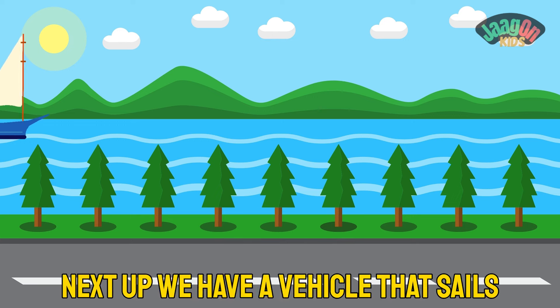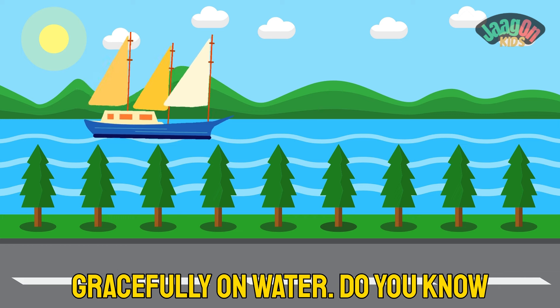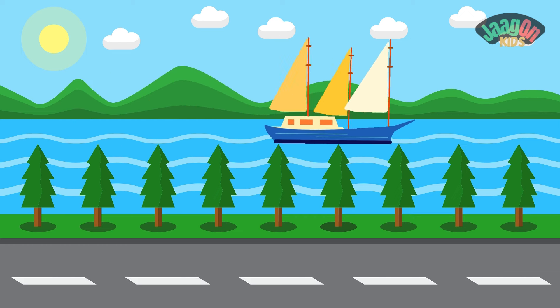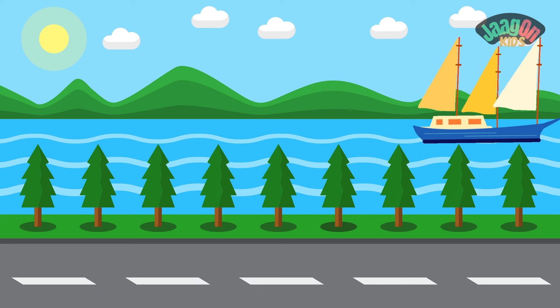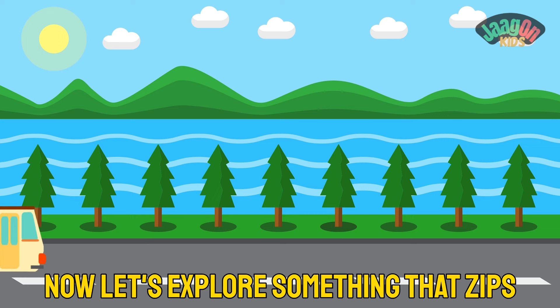Yes, it's a train! Great job! Next up, we have a vehicle that sails gracefully on water. Do you know what it's called? It's a boat! You're doing amazing!